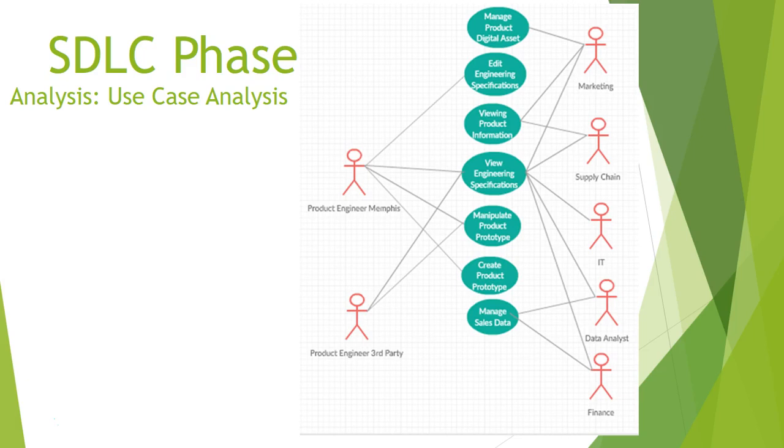To cap off the analysis phase, we'll look at the use case diagram. The use cases outlined include: management of the product's digital data, engineering specifications editing process, viewing of product information and engineering specifications, manipulating and creating the product prototype, and managing sales data. The identified users are engineering and third-party engineering consultants, finance department, data analysts, IT department, supply chain, and marketing departments.